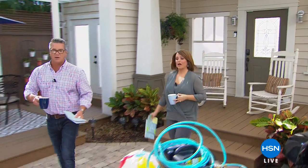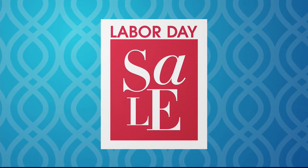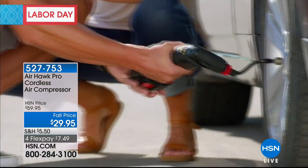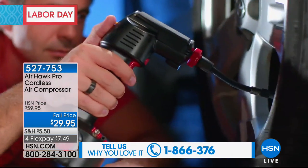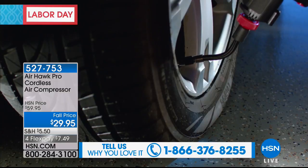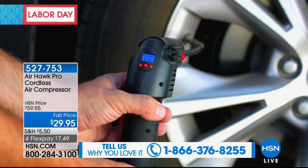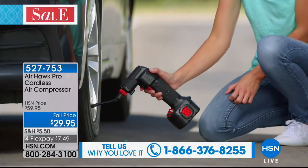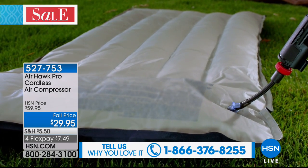Maybe you've seen this on TV and thought, I would really love to have that. I own one of these. If your tires are low, I get a warning light, I pop this thing on, set the little PSI on the back, hit the button, and boom — it automatically fills itself up. It'll work on practically anything: beach balls, bike tires. The deal today is $29.95 — not $59.95 — on FlexPay of $7.49.